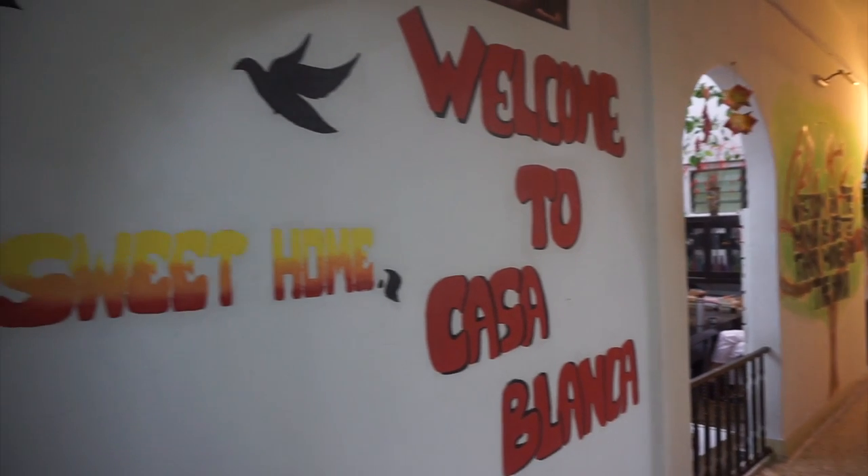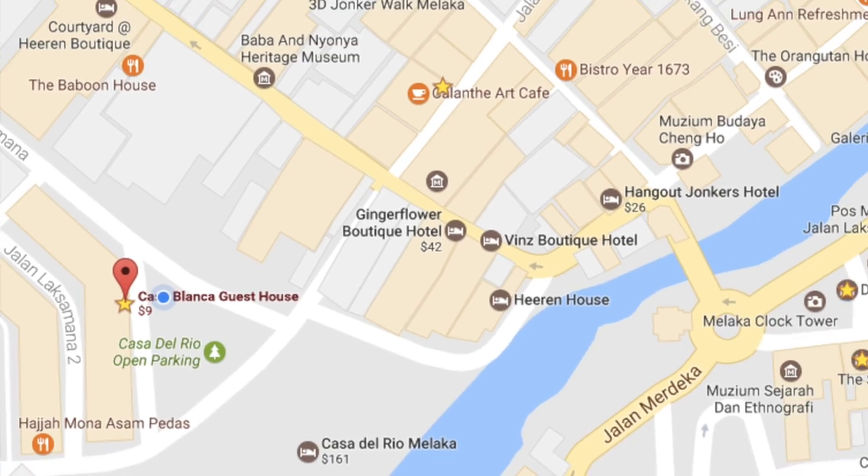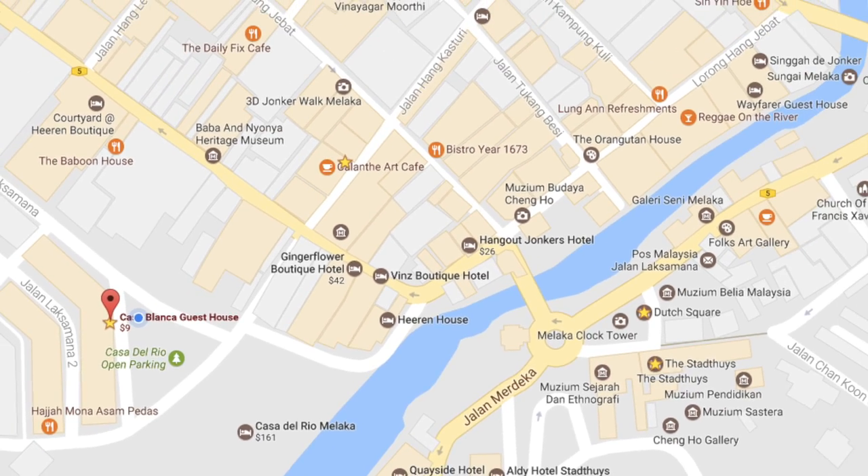So where we stayed was called Casablanca Guest House. Let's start with location. It's located literally 60 seconds away from Jonker Street and also about a two-minute walk from the Dutch area. It is like 10 out of 10, perfect location.